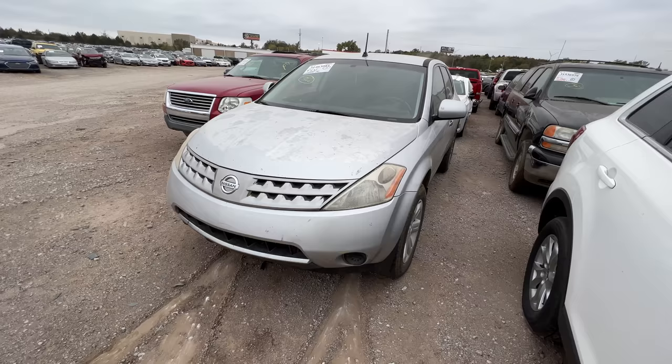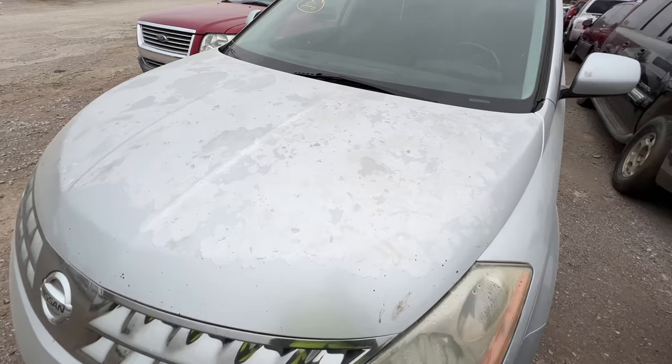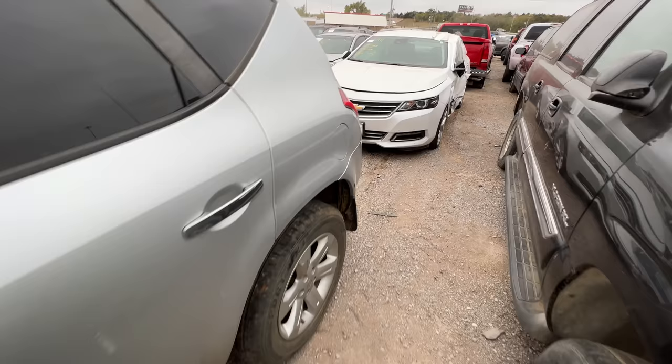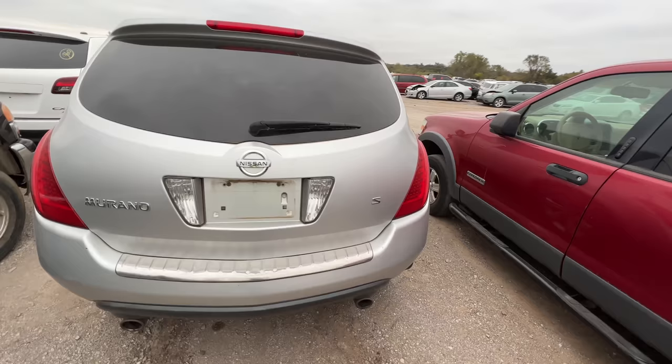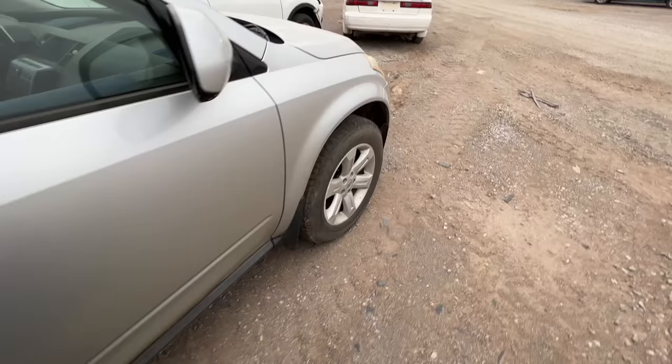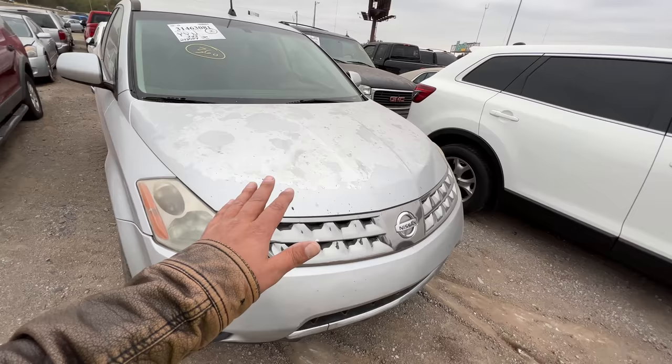We're gonna start moving through these kind of quick — it's getting late, they're gonna be closing. Next is a 2007 Nissan Murano, it's a pedal car. I didn't see how bad the paint was in the pictures — I'm really trying to avoid vehicles that need paint work. The body looks great, the paint looks great, the tires look really good — decent tires regardless of whether they match.